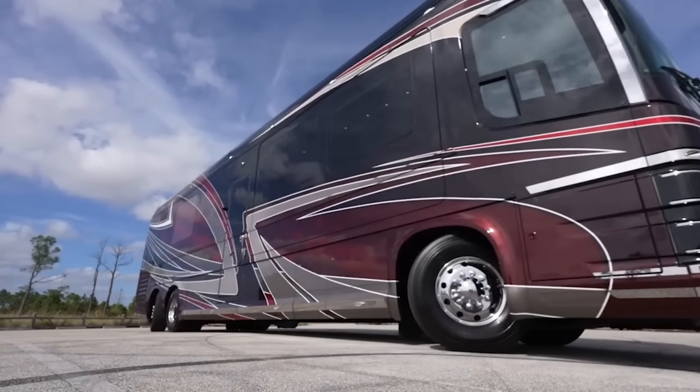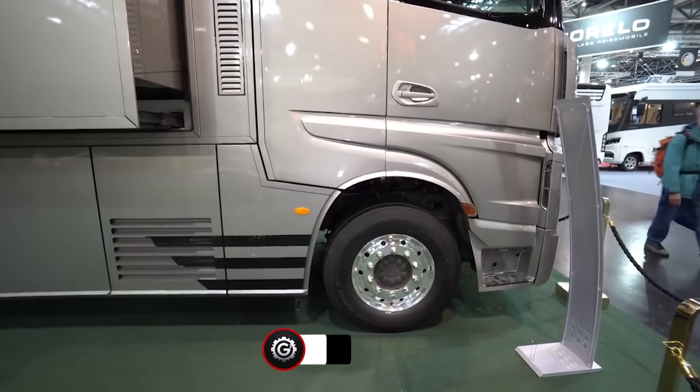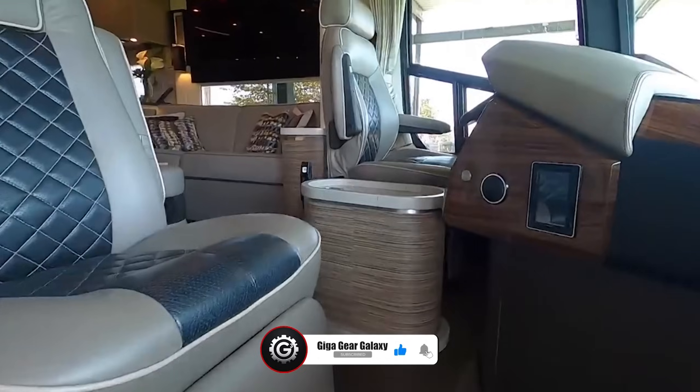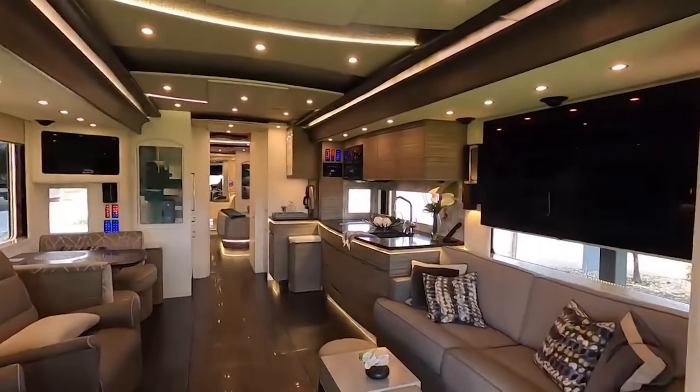If these luxurious rolling palaces have captured your imagination as much as they have ours, don't forget to hit the like button and subscribe for more stunning content. Now let's buckle up and continue our journey through the world of ultimate luxury on wheels.